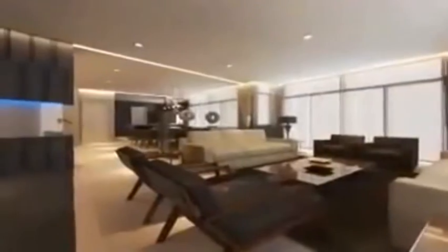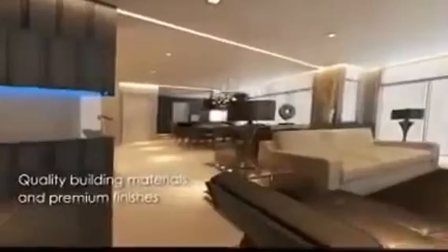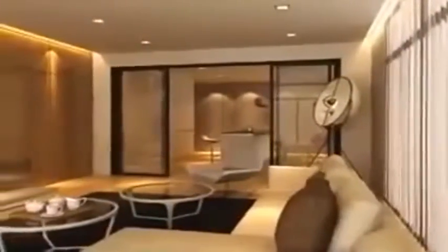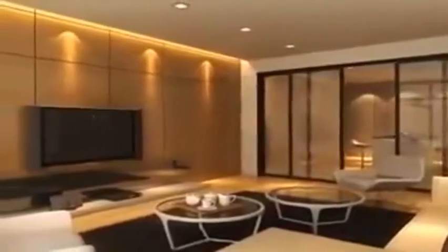Step inside and be impressed by the interior design, with high-quality building materials and premium finishes installed as standard, and other thoughtful touches such as a terrace balcony adjoining the master suite, which provides inspiring views from the topmost floor.